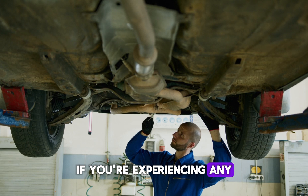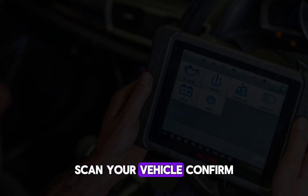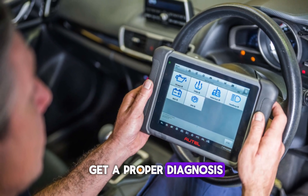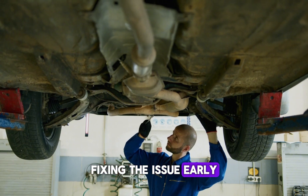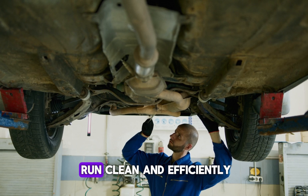If you're experiencing any of these symptoms, don't wait until it's too late. Scan your vehicle, confirm the P0420 code, and get a proper diagnosis. Fixing the issue early prevents bigger problems down the road and helps your car run clean and efficiently.